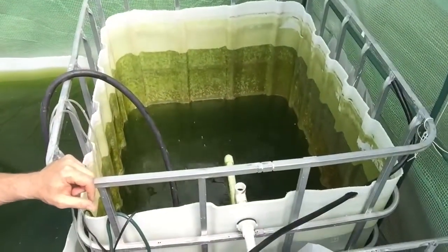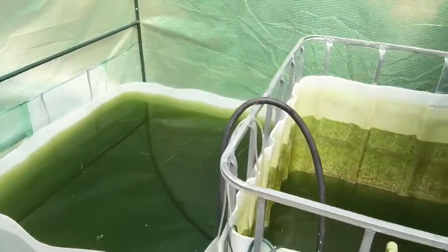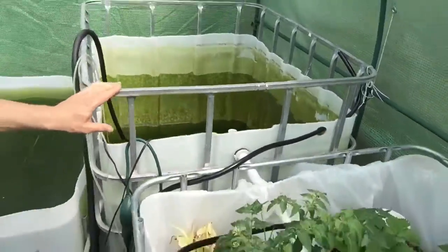I'm still working on this crazy algae bloom in my system here. I don't know how to get rid of it. I added another container here to empty the water from here over to here, and now I'm filling it up again, so hopefully that will clear it out a little bit.